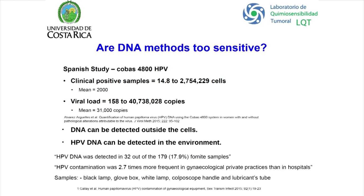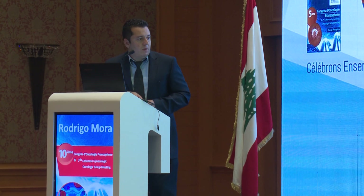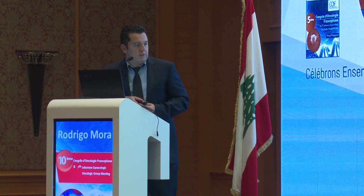When researchers looked for HPV DNA in fomite samples, they found it in almost 18% of samples. HPV contamination was 2.7 times more frequent in gynecology private practices than in hospitals. The sampled surfaces included the black lamp, colposcopy handle, and lubricant step.